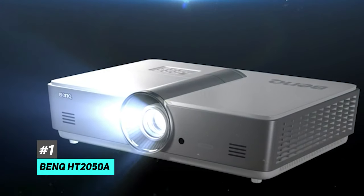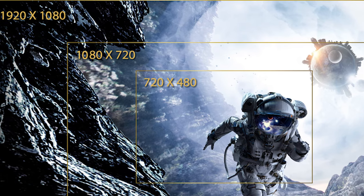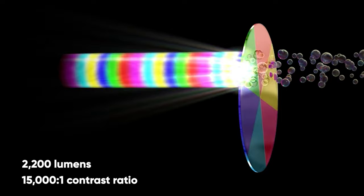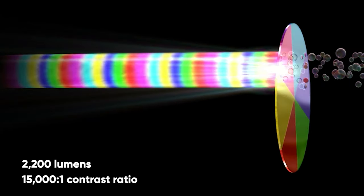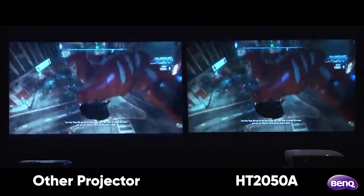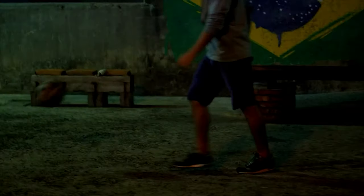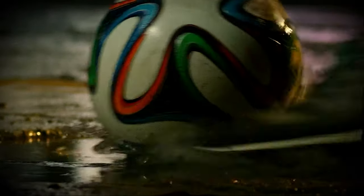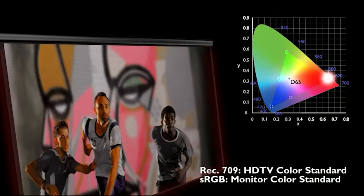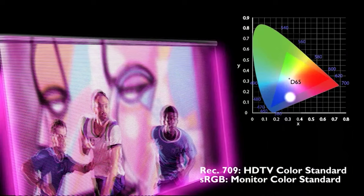That's going to be the BenQ HT2050A. For under a thousand dollars, you'll be getting a projector with full 1080p HD resolution, 2200 lumens of brightness, and a fantastic 15,000-to-1 contrast ratio. No other projector offers these specs at the same price range, and it's more than enough for living room use even in rooms with some ambient light. The image quality is fantastic with accurate colors and deep blacks thanks to the high contrast ratio.